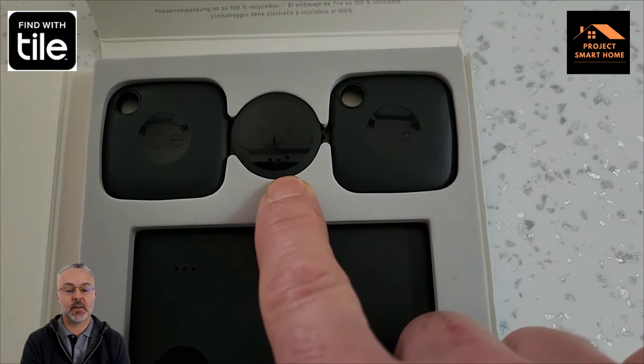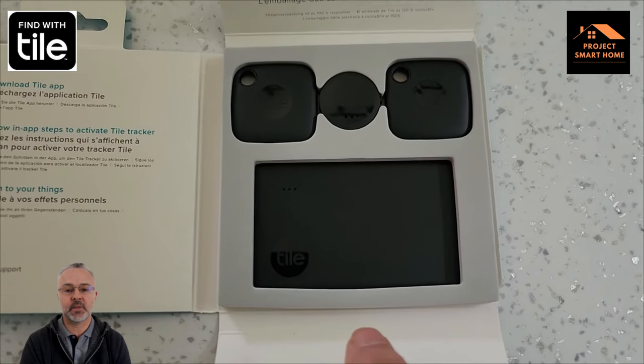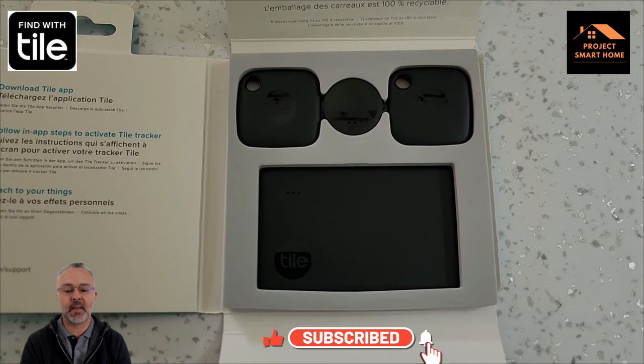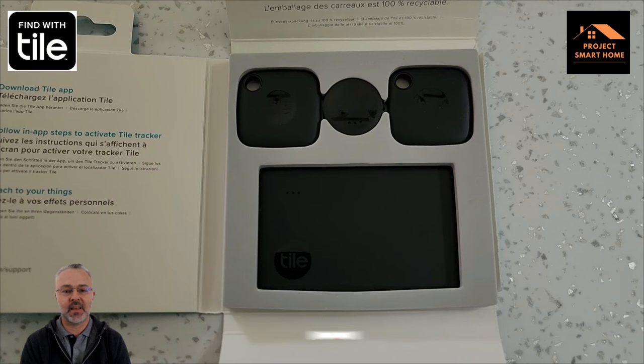The one in the middle is a button Tile I've attached to one of my kids' bikes, so when he's out and about or takes his bike to school — just in case it gets moved — I can easily track where that is. The Tile at the bottom is for my wallet; I'm forever leaving that around the house and can never find it. Before you can do anything with these you need to get the Tile app installed on your phone and then you can start adding the devices.